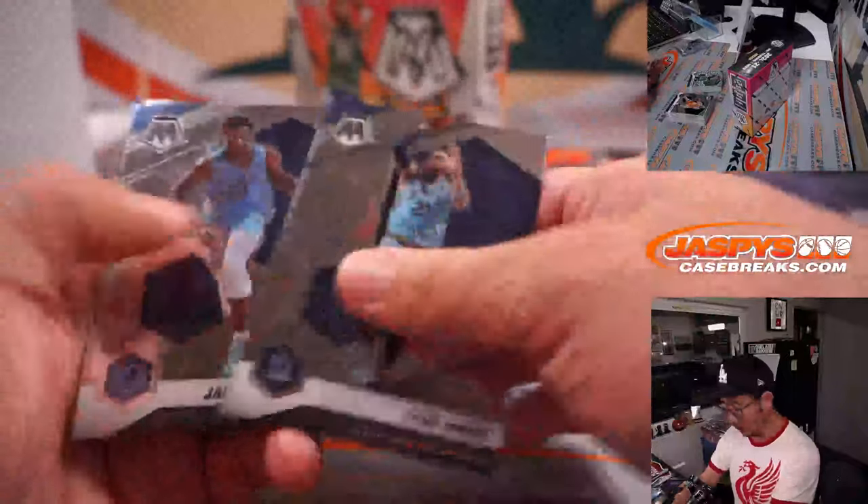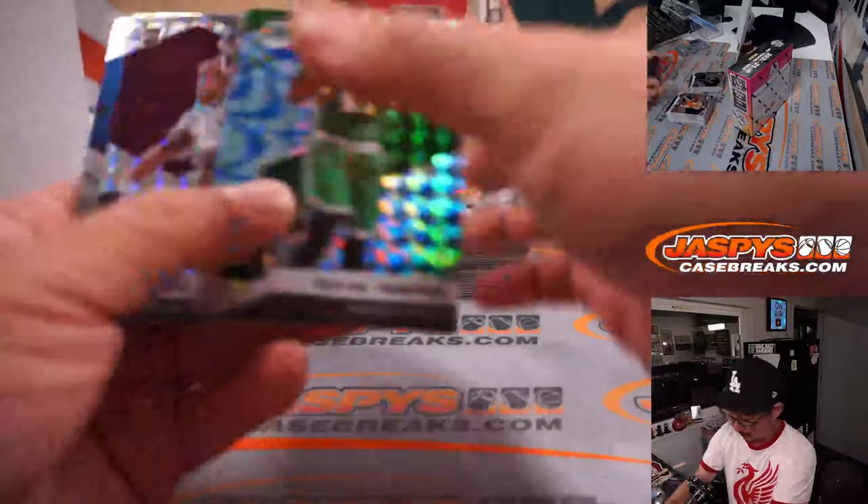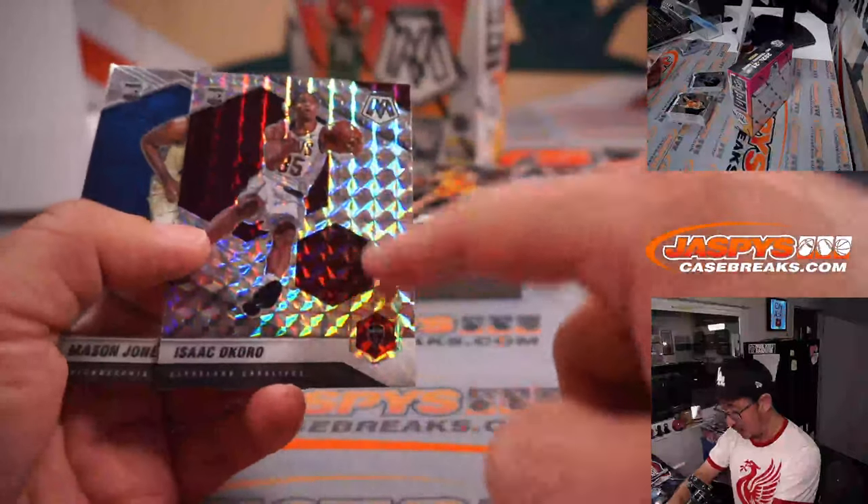You should see what like 2013 Spectra basketball looks like, or Spectra football versus what it looks like today — big difference. They all used to have this parallel almost every card.